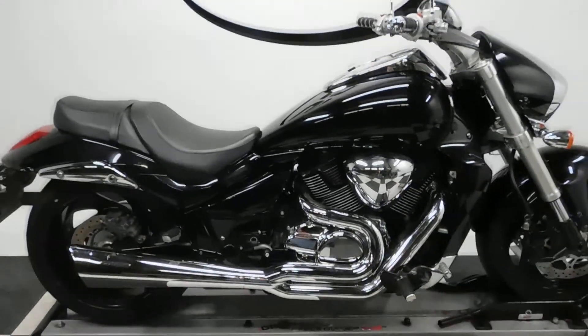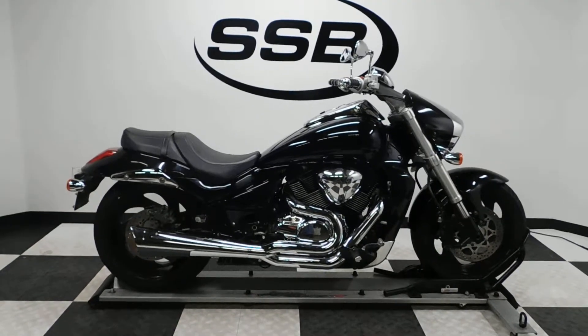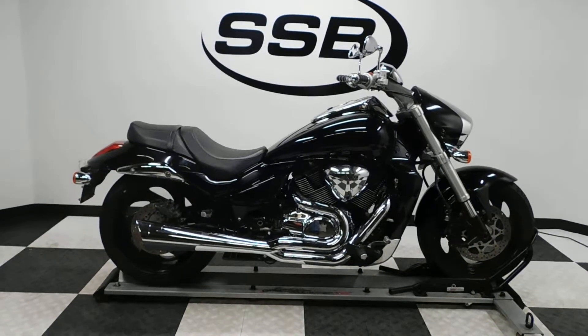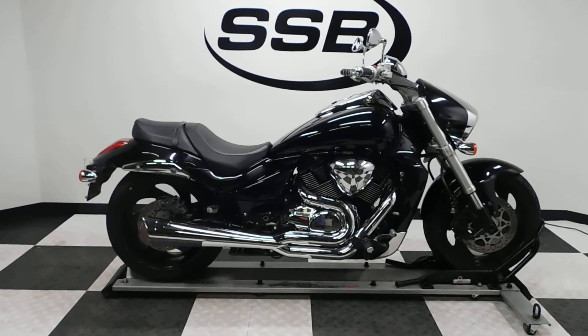This M109R will be going through our pre-sale inspection. It will also come with our 30-day, 1,000-mile limited warranty. And as long as you own this bike from us, you will get a discount on parts, labor, and accessories. Thank you for shopping at SimplyStreetBikes.com.